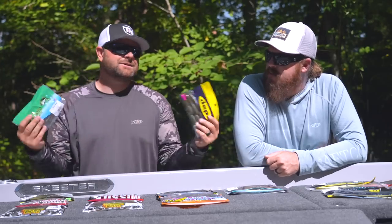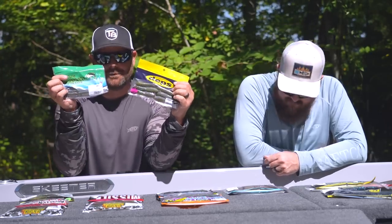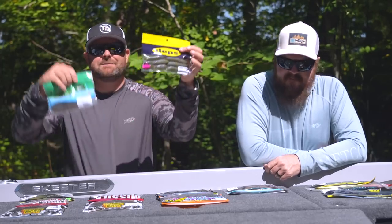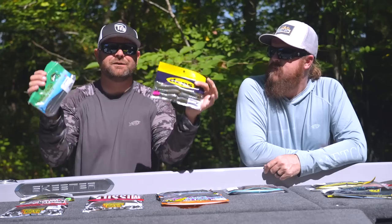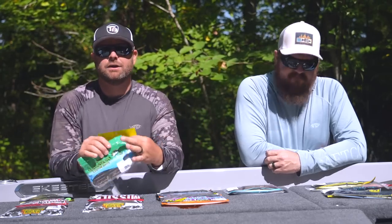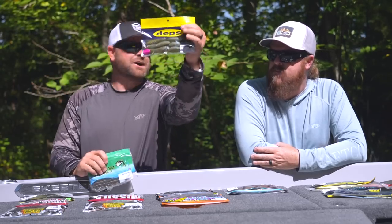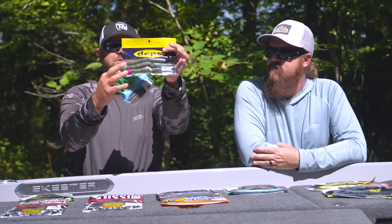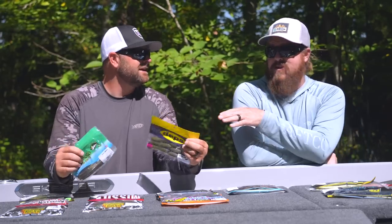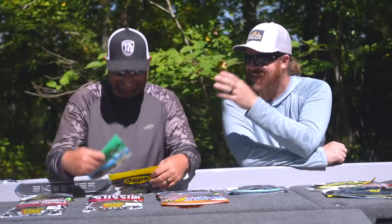Next up, I went two different packs, two different styles of weightless worms: your Yamamoto Senko — five inch Senko — and your Deps Cover Scat. Two different shaped worms, but they are made to be fished weightless. Wacky rigged or Texas rigged. The Cover Scat has a super unique fall; it's made to mimic crawdads, maybe some gobies. Definitely one of those staple baits.